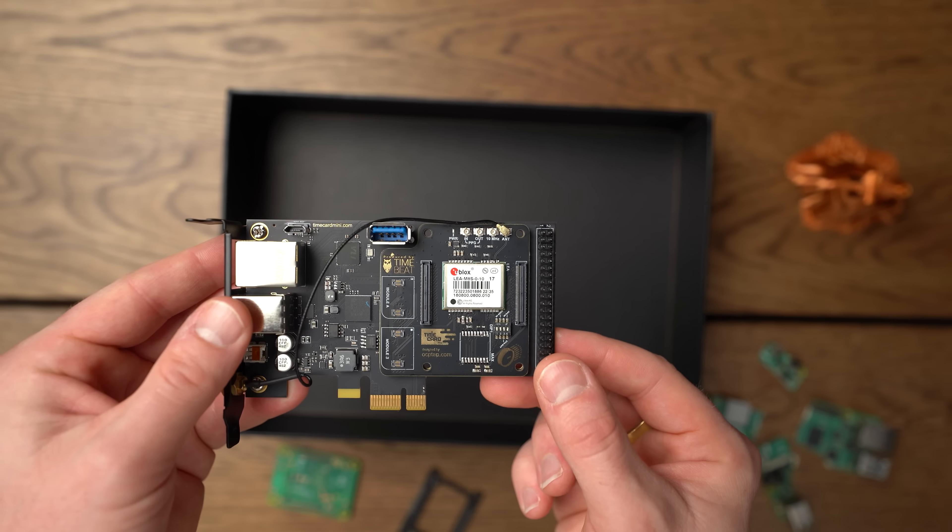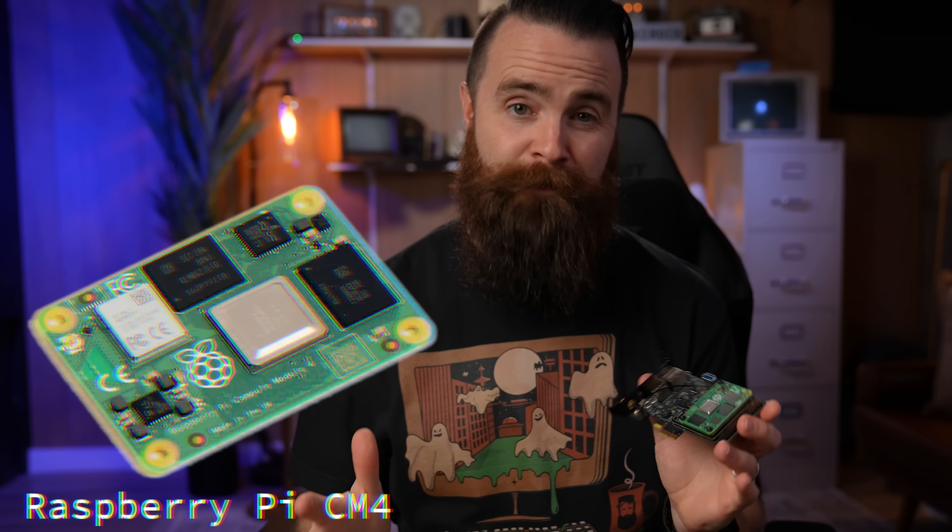This is the Open Time Card and it's kind of crazy. It has a GPS module that receives signals from satellites with atomic clocks, sitting on top of that GPS module is a Raspberry Pi CM4 operating as a server. It can sync all the clocks in my network to nanosecond level accuracy.